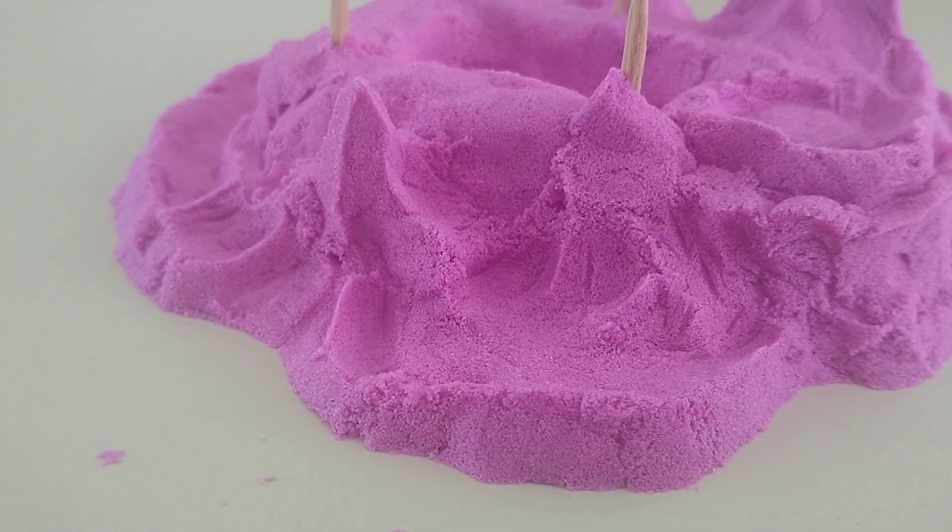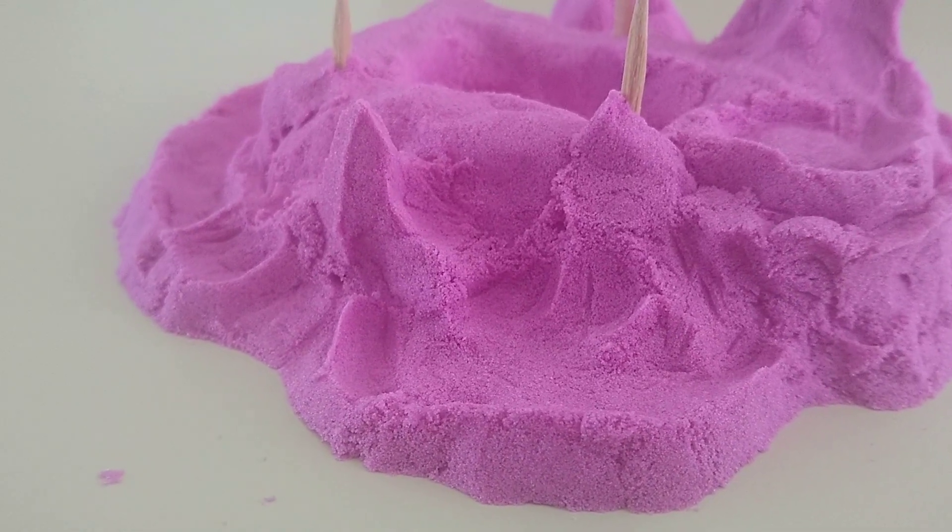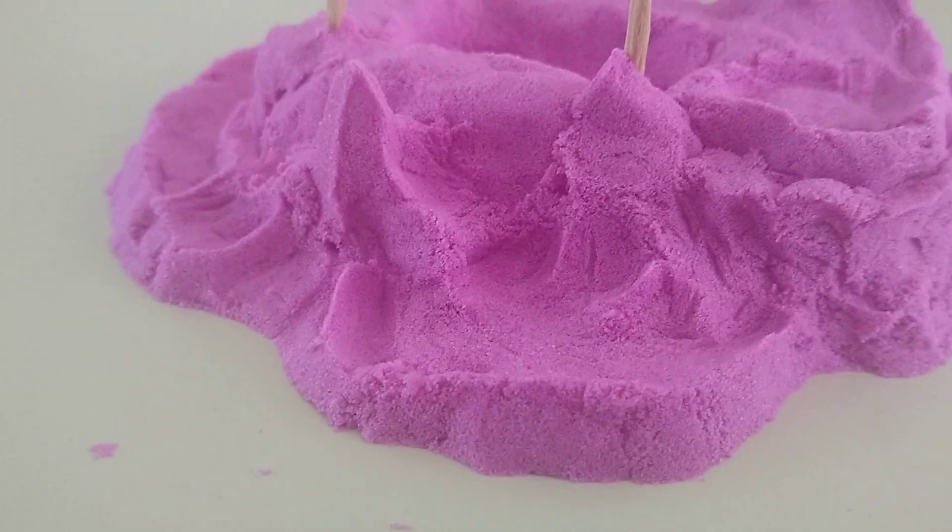My camera doesn't like the way your gel is out of focus when you stick things in front of it. Yep. Well, okay. Cool.